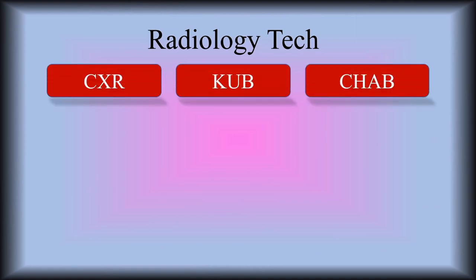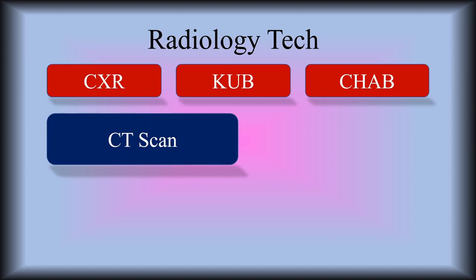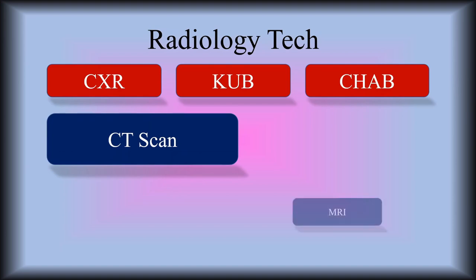Radiology tech — super important job right alongside with us. They take all the chest x-rays, the KUBs for the abdomen, the CHABs of the full bodies. The CT scans — I believe they need another level of education or certification in order to man the CT scan machines and the MRI machines. So radiology technologists work in all of these areas: they do the portable chest x-rays, the CT scans, and the MRIs.